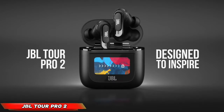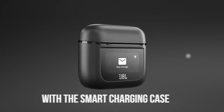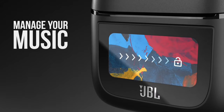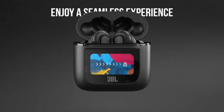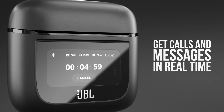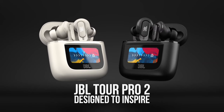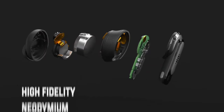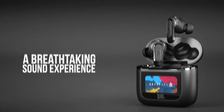The JBL Tour Pro 2 earbuds are your on-the-go ticket to sonic nirvana. Equipped with cutting-edge noise-canceling technology, these earbuds let you crank up the volume and drown out the world. The JBL Tour Pro 2 boasts spatial surround sound, transporting you right into the heart of your favorite music. Need a virtual assistant? Simply ask Siri to turn it up and lose yourself in the music.